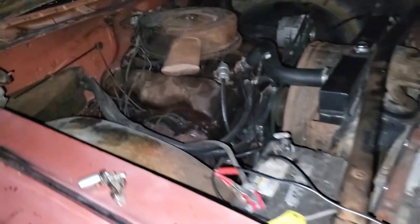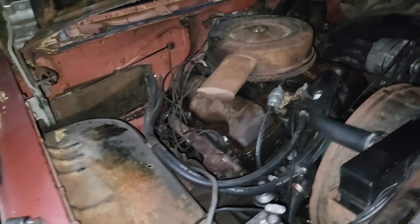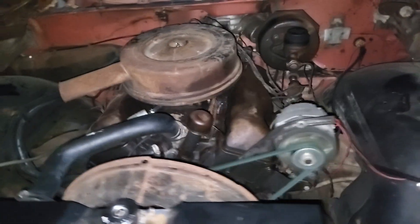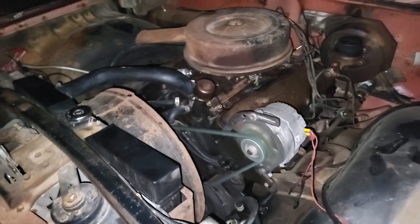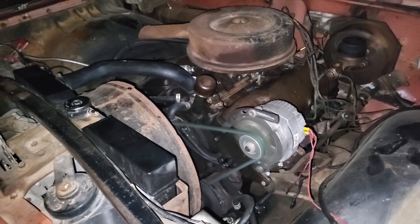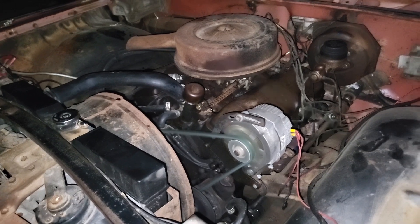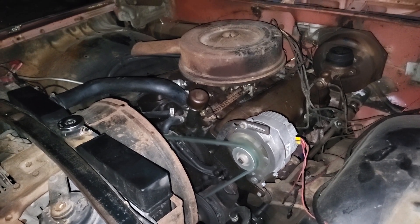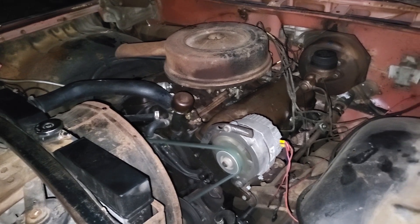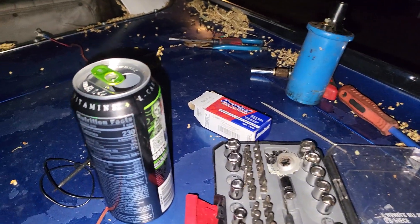When I put my new points on — regular points, not unipoints — I hooked it all up and it wouldn't start. I went through all kinds of things trying to figure out why it wasn't starting. I thought maybe they were too far out of adjustment or something. I even replaced the coil.